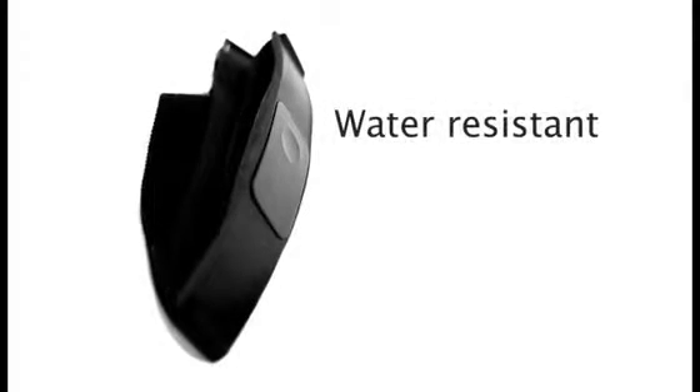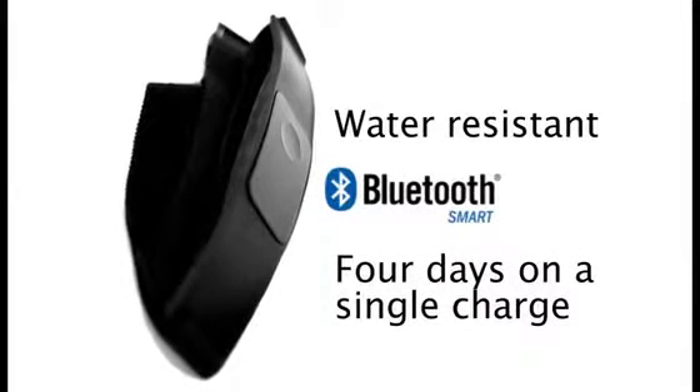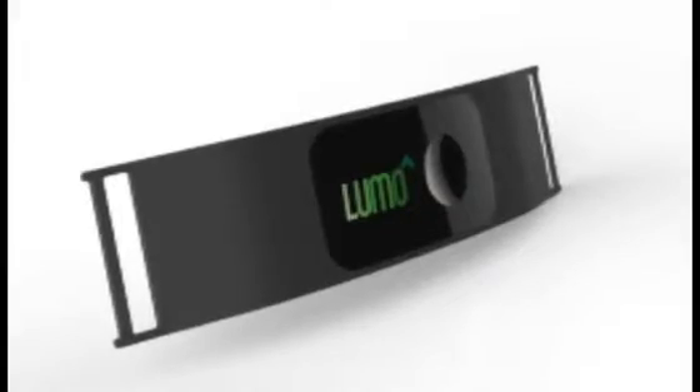The sensor is water resistant, uses the latest Bluetooth smart technology, and lasts four days on a single charge. It comes in black, and if you back our project, you get to vote on a new color.